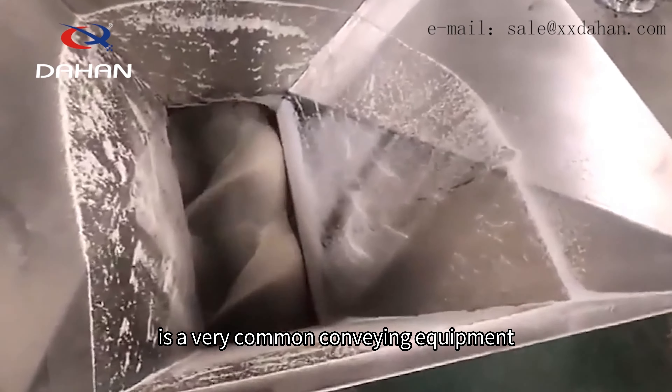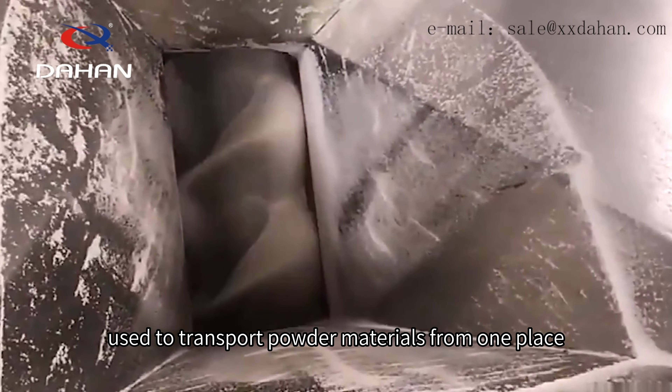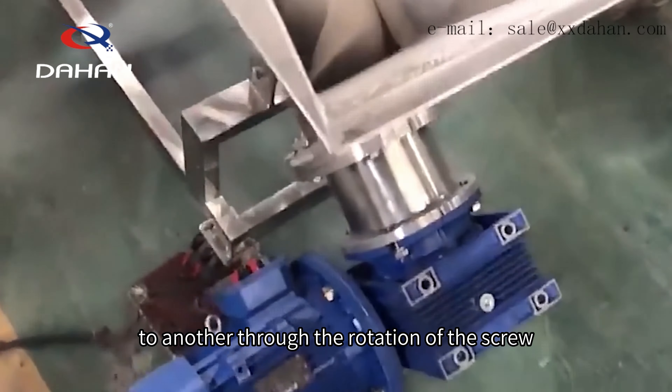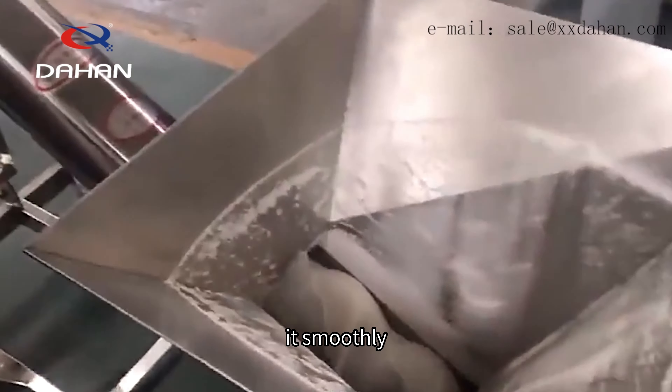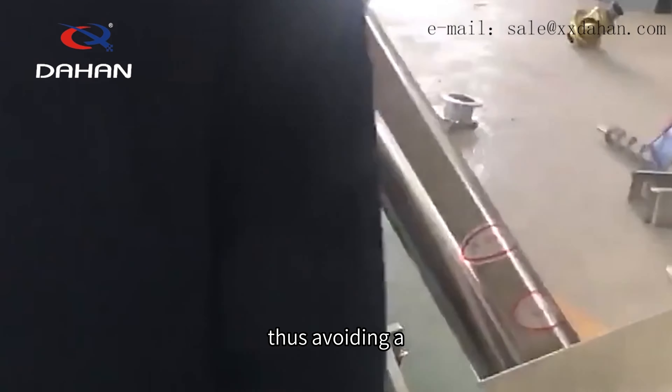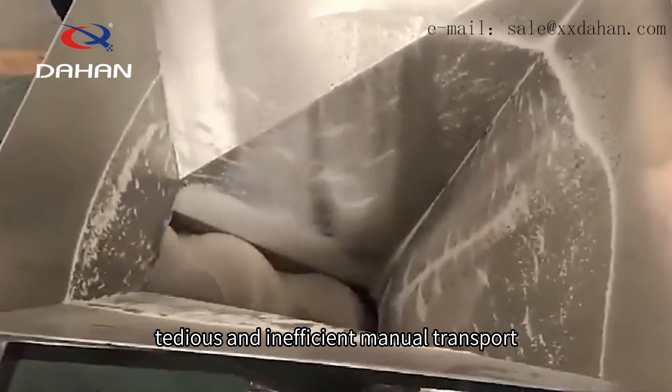Powder hopper screw conveyor is a very common conveying equipment used to transport powder materials from one place to another. Through the rotation of the screw, it smoothly transports the powder material to the destination, thus avoiding the tedious and inefficient manual transport.